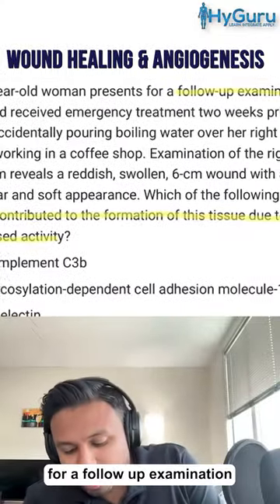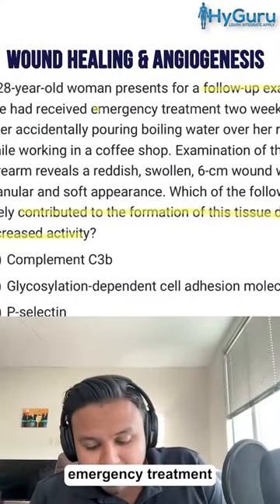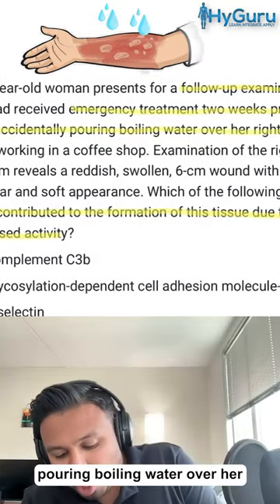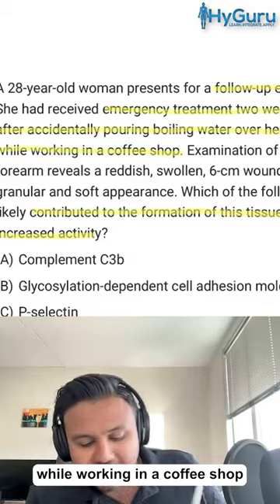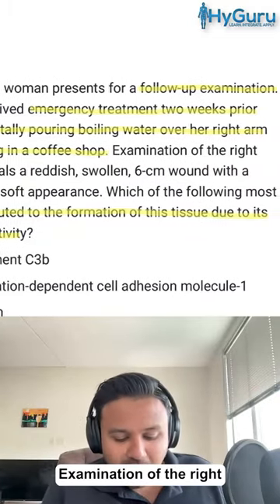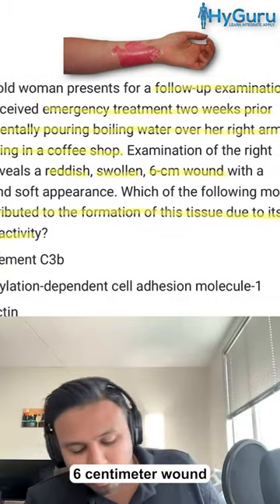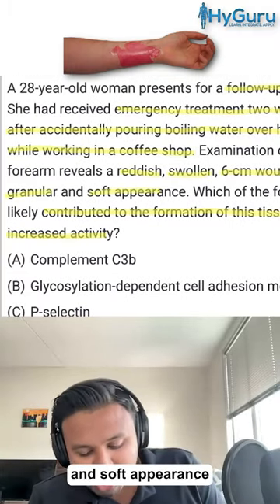A 28-year-old woman presents for a follow-up examination. She received emergency treatment two weeks prior after accidentally pouring boiling water over her right arm while working in a coffee shop. Examination of the right forearm reveals a reddish, swollen, six-centimeter wound with a granular and soft appearance.